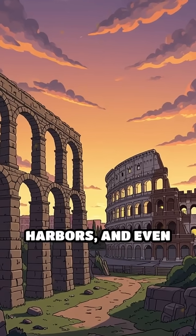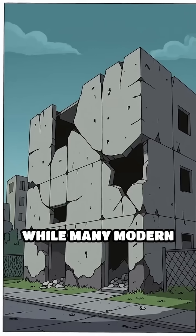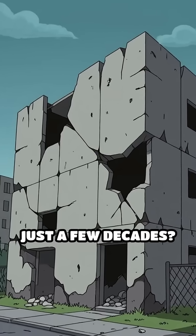Why are Roman aqueducts, harbors, and even the Colosseum still standing after almost 2,000 years, while many modern buildings start crumbling after just a few decades?